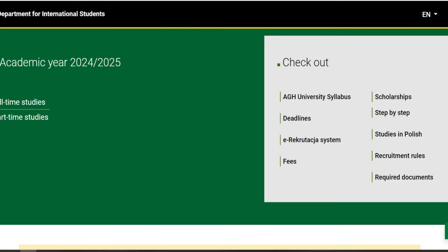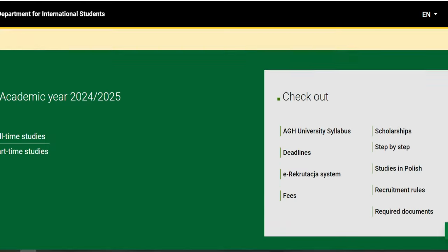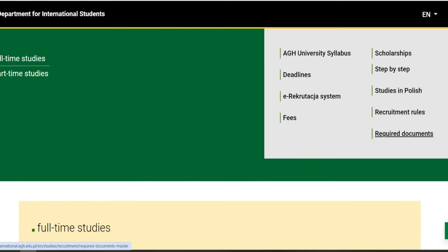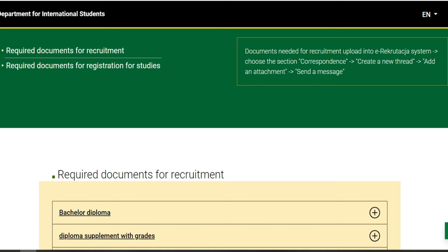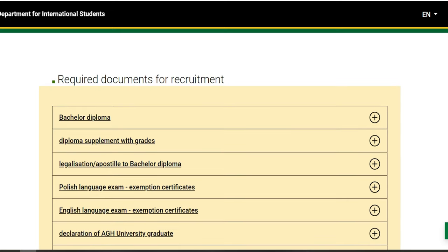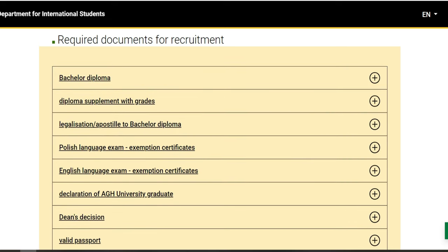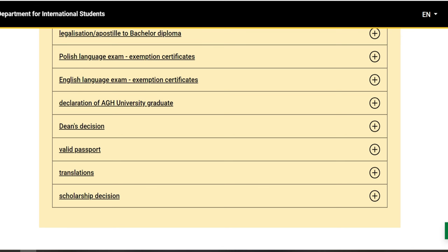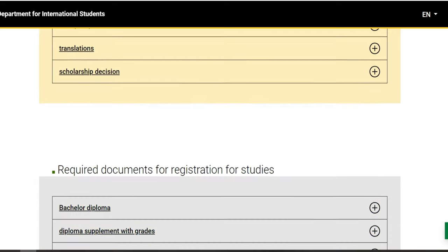Je le répète : vous n'êtes pas vraiment obligé de légaliser vos documents maintenant, vous n'êtes pas obligé de certifier vos documents maintenant. Ce que vous devez faire, c'est traduire vos documents en anglais si ce n'est pas encore fait. En ce qui concerne les titres d'anglais, si vous n'avez pas étudié en anglais, vous pouvez essayer d'avoir un certificat en anglais. Si votre certificat en anglais n'est pas reconnu par l'université, ils peuvent vous faire un test ou un entretien en ligne pour évaluer vos compétences. Et si ça passe, ils vont vous noter et accepter votre document.